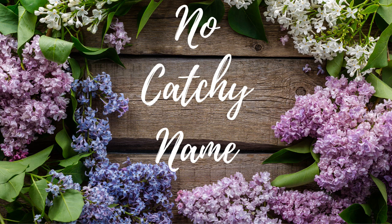Hey guys, welcome back to No Catch Your Name. It's me, Ella. I totally messed up the introduction, but that's okay. I don't even care.